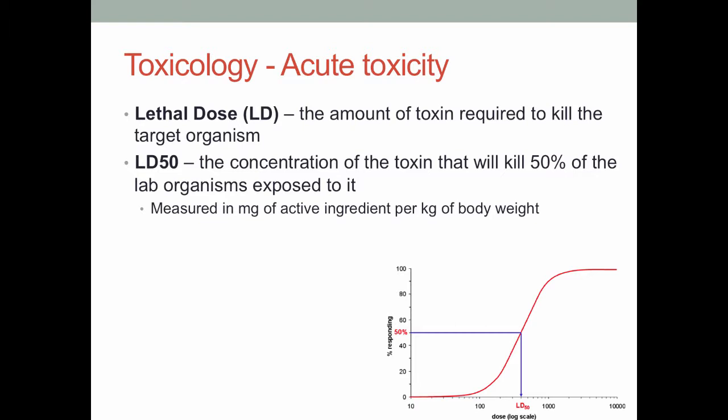Essentially, you'd set up a whole bunch of lab organisms in individual cages or cups, apply the pesticide at different concentrations, and measure how many died. You plot those results on a graph — percent mortality on the y-axis and a log scale of dose on the x-axis. At low doses you have no real mortality, then mortality increases until you're killing 100% of the time. To find the LD50, you look at the 50% mark of mortality, draw a line down to the x-axis, and that dose is your LD50.